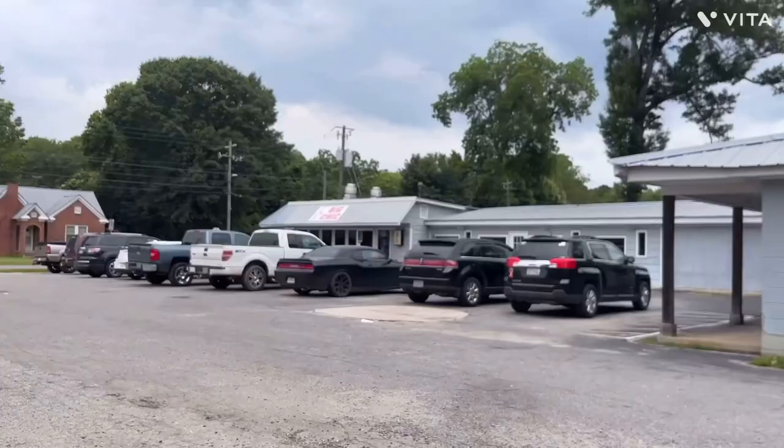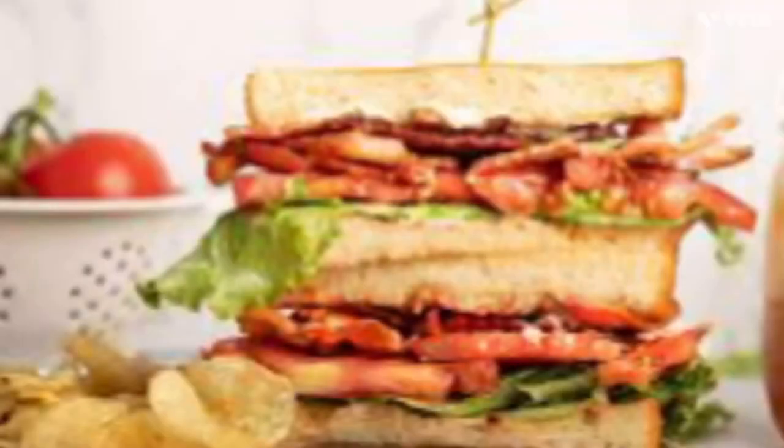We're about to go get something to eat and I'm going to show y'all what I get. We went into the place and I ended up getting a BLT. We're getting ready to pack up and go home, so that marks the end of this video. Make sure to like and subscribe if you enjoyed. Bye guys.